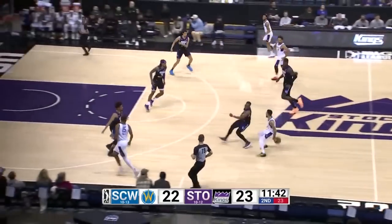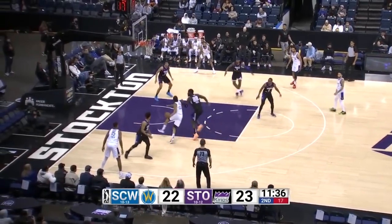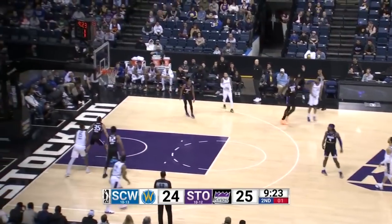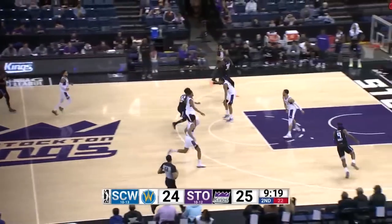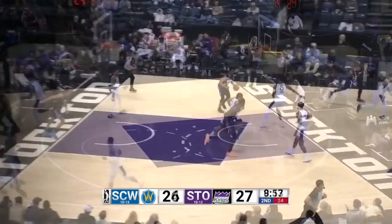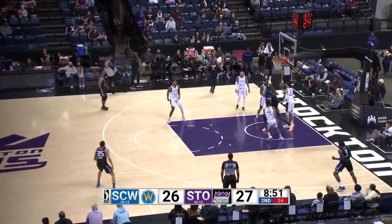Terrell knocking it down from distance. Love to see it from Christian Terrell — he's shooting 36% from three this year, and that was just a good look. Robinson with the lefty jam. Figueroa is launching, good contest by Keita. Here's Cook, lobbed it up to Keita, and a nice finish by the rookie. They get it to Keita again, and another finish.